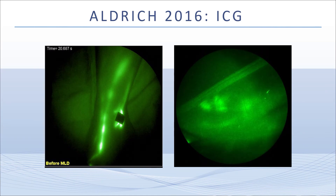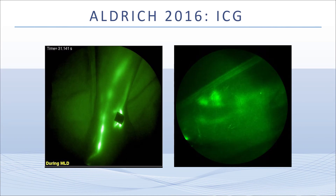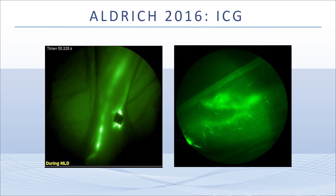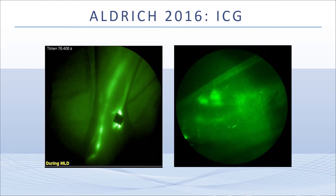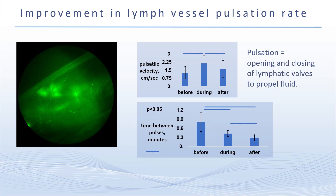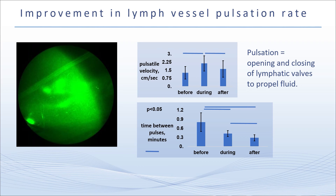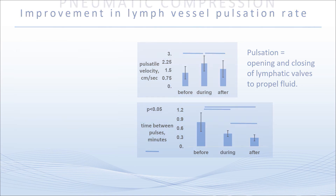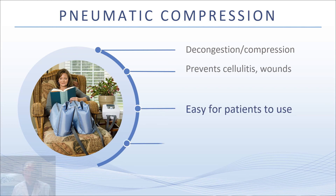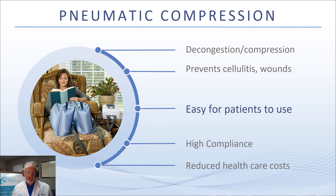Some good lymphoscintigraphy shows the advantage of Lympha Press in terms of what it does to the lymphatic system. It's not just a pressure phenomenon of squeezing lymphatic fluid out — it actually has a trophic effect on the lymphatic system, improving lymphatic vessel function. The other important thing about pneumatic compression is that patients are engaged — they feel better when they have their pump. It shows tremendous improvement and it improves your status with them as a full-service comprehensive vein center.